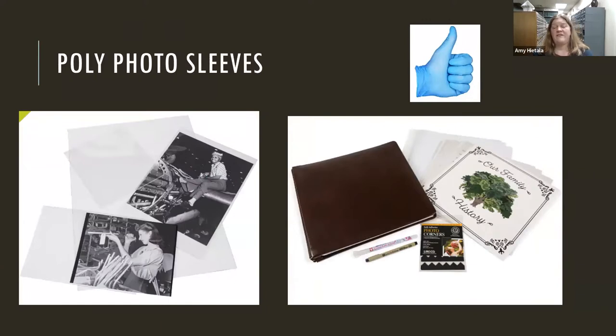We also have photo sleeves. Polyester-based materials can be used for both paper and photographs. You can get them in specific sizes — if you have a collection of four-by-six photographs, you can get poly sleeves, some with room for multiple photographs. One of our suppliers, Gaylord Archival, offers a scrapbooking kit as well. While we do not use white gloves with papers, we always use nitrile gloves with our photograph collections, as oils on our hands can do serious damage to photographs.